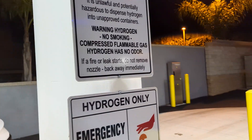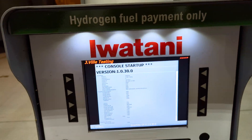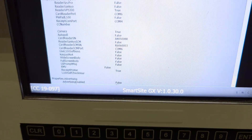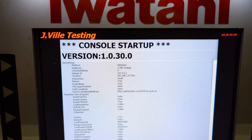There's an emergency shutoff in the middle, and we have a console startup — Jayville testing. There's a SmartSite GX — seems to be the software — running on Windows.